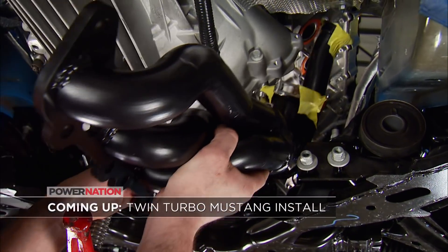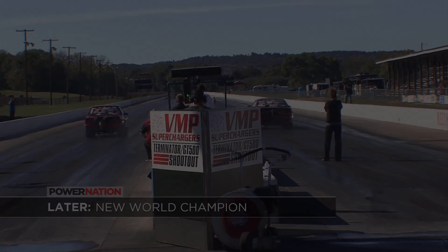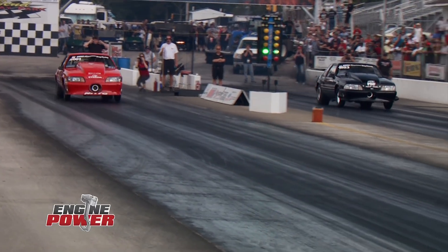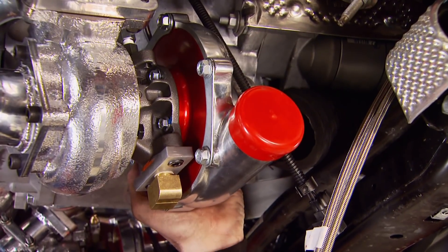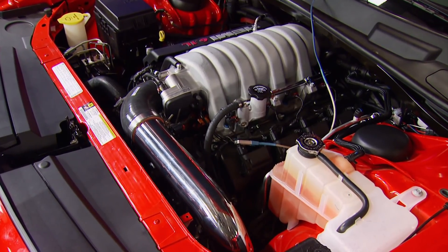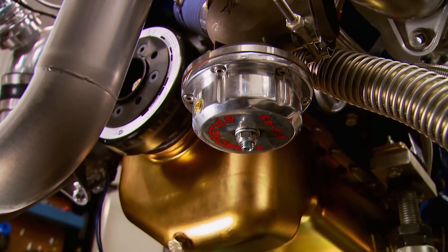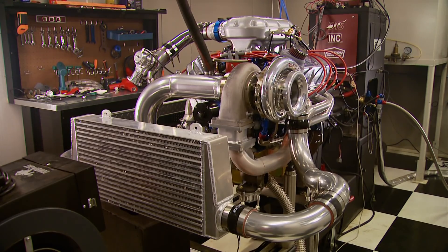Up next, our Mustang turbo install, and later, the Super Street Outlaw Mustang finals. From the drag strip to the streets, John Urist knows turbos and how to make big power with them. We're no stranger to his genius — he's helped us with projects in the past, like a late model Dodge Challenger where we mounted a set of twin turbochargers underneath for a potent street machine. His single turbo system was used on a 382 cubic inch Ford to make over 1,100 horsepower and 1,040 foot-pounds of torque.